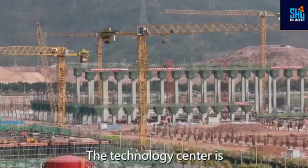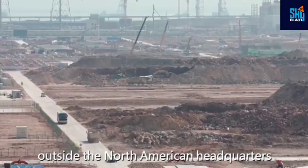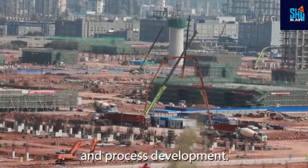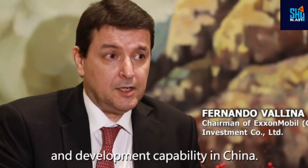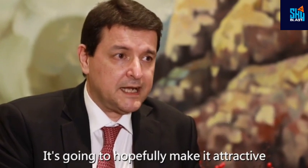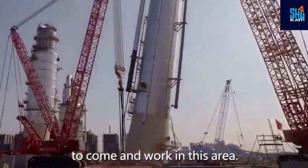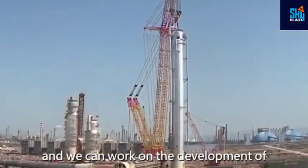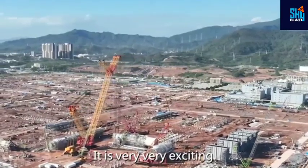The technology center is ExxonMobil's first integrated center of its kind outside the North American headquarters, with pilot plant, product development, and process development. It's going to improve our research and development capability in China. It's going to hopefully make it attractive for scientists and researchers to come and work in this area, so we can work on development of new products and new technologies here in Daiwa. It is very, very exciting.